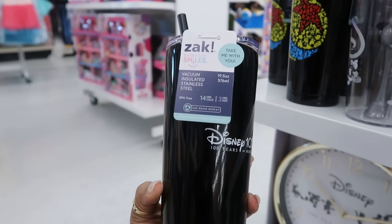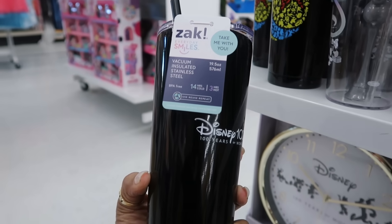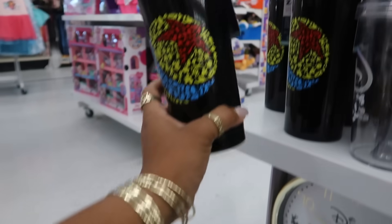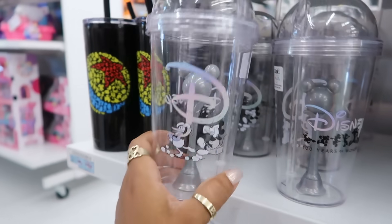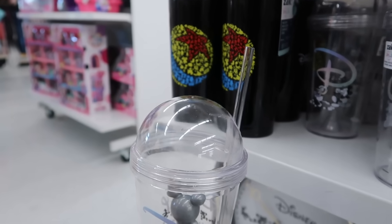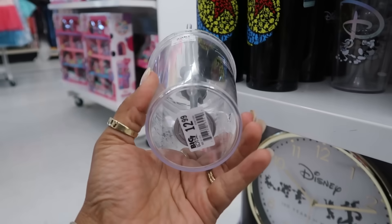This is a Zach vacuum insulated stainless steel — 14 hours cold, 3 hours hot — for $20. This one has Mickey on the inside with the dome and the straw for $13.